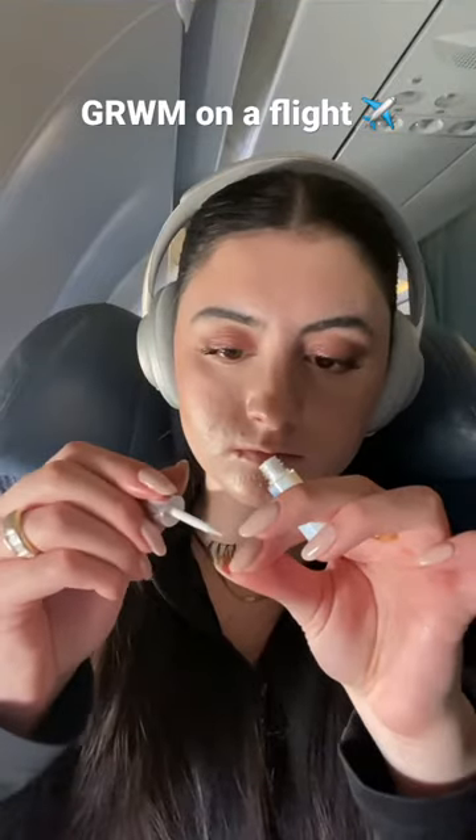I did a very simple eyeshadow look today and then just added a pop of shimmer on the lid, and of course some mascara. I also decided to add a little half lash just to add a little oomph to the eyes and brighten up the waterline.